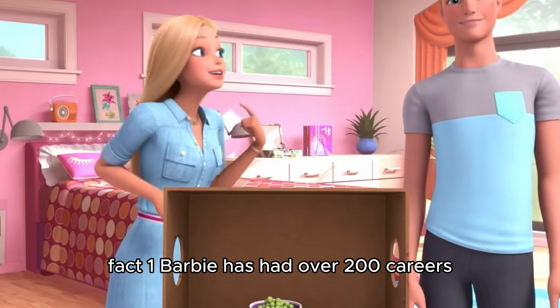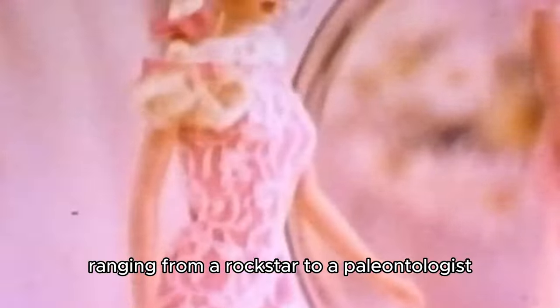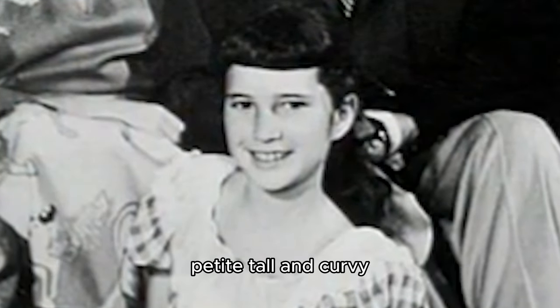Fact one: Barbie has had over 200 careers, ranging from a rock star to a paleontologist. Fact two: In 2016, Barbie got a major makeover with the introduction of dolls with different body types — petite, tall, and curvy — promoting a more realistic and inclusive image.